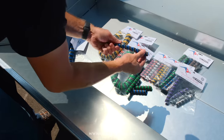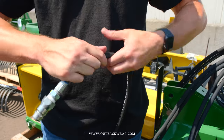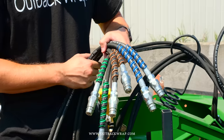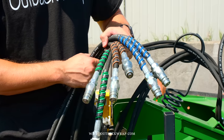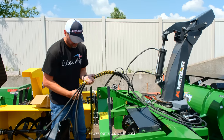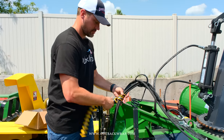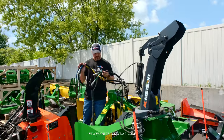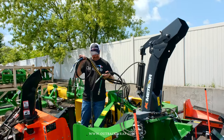Outback Wrap makes a really cool hose cover that protects your hoses, organizes them, and helps you identify them. It comes in all sorts of different colors and sizes. If you need to bundle your hoses together or just want to know which hose does what and goes where, you can identify it by color. It's almost a stocking stuffer it's so small. Get yours at outbackwrap.com.